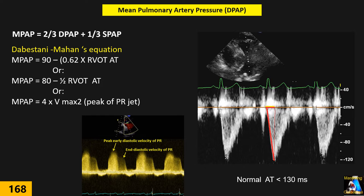For mean pulmonary artery pressure, we have four options. The most accurate formula is: mean PAP = (2/3 × diastolic PAP) + (1/3 × systolic PAP). If neither systolic nor diastolic values are available, we can use three alternative equations, including the Dabestani formula, which uses RVOT acceleration time measured from the PSAX or RVOT view.